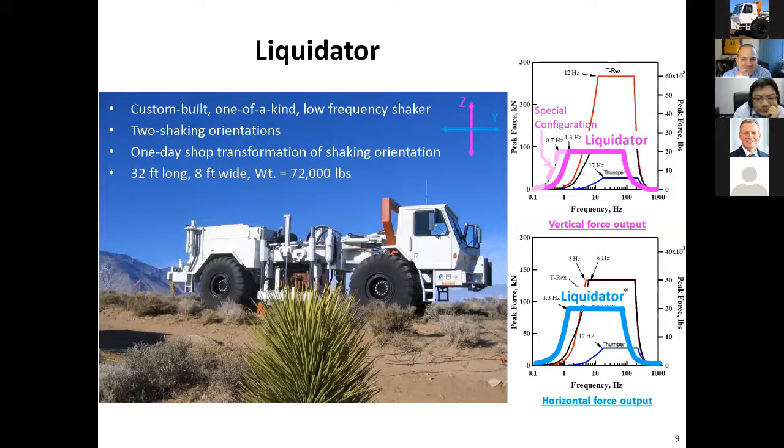Here's Liquidator. Liquidator is really meant to be a very low frequency shaker for vertical shaking. We use it a lot to create Rayleigh-type waves. You can see Liquidator goes down to 1.3 Hertz in the vertical mode.